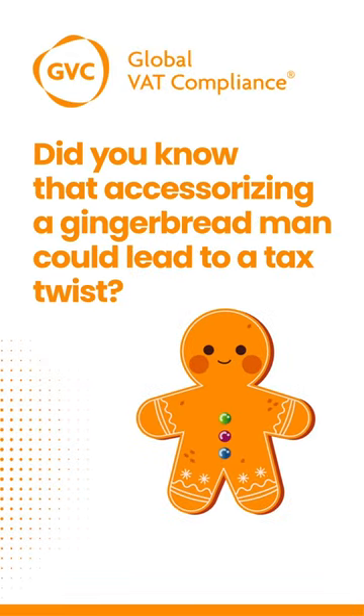Did you know that accessorising a gingerbread man could lead to a tax twist? Let's reveal VAT secrets of your favourite holiday treat.